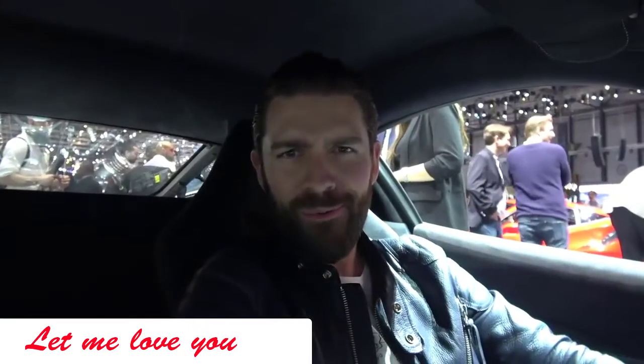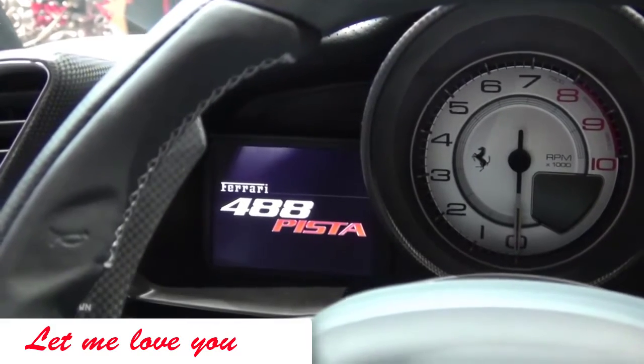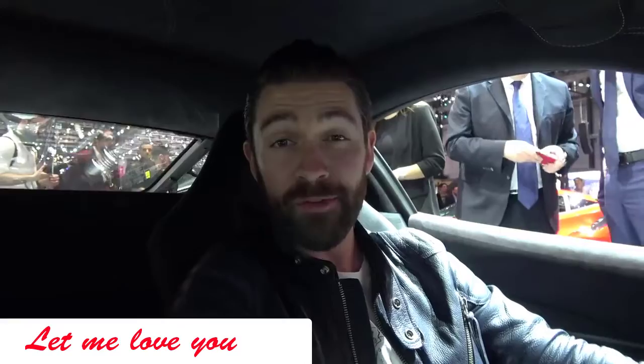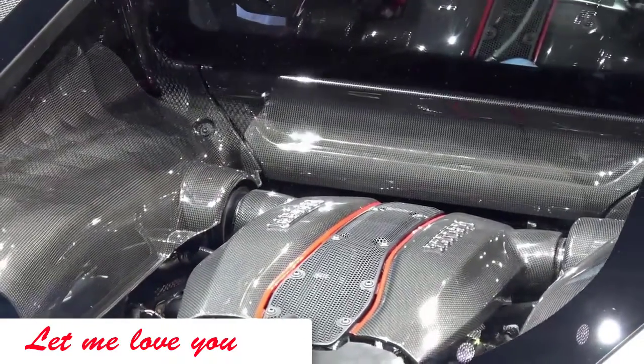One of the highlight cars of the show — welcome to the cockpit of the new Ferrari 488 Pista, the most powerful V8 ever produced in a Ferrari road car. As you can see from that montage, the car looks pretty awesome.